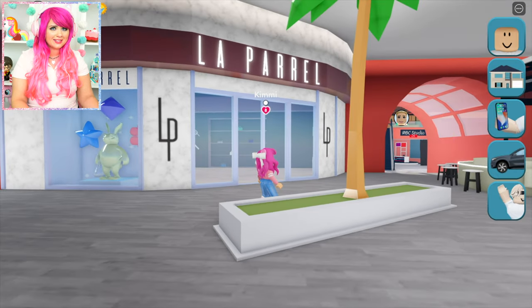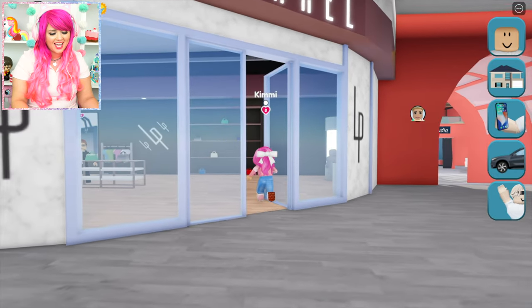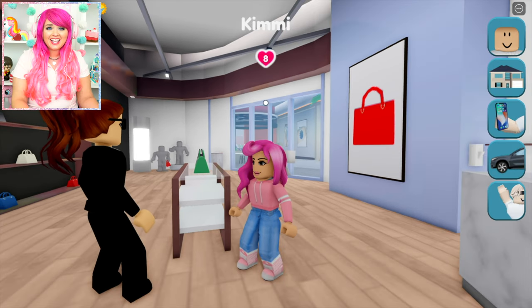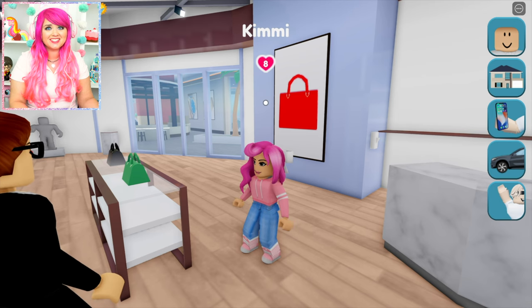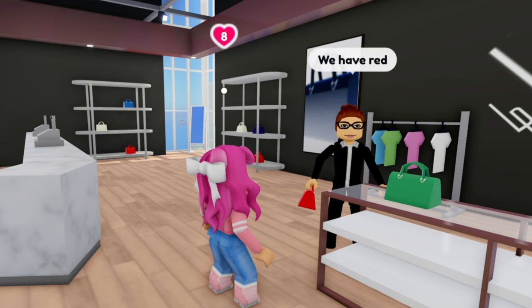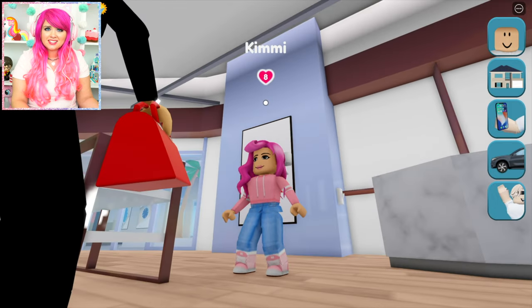Ooh, L'Apparel. That sounds nice. Let's see what they have inside. Hello, welcome in. Hi, what do you guys sell here? We sell only the finest luxury handbags in Bayview. Ooh, I could use a new handbag. Do you guys have any pink ones? We have only red. I guess red will do.